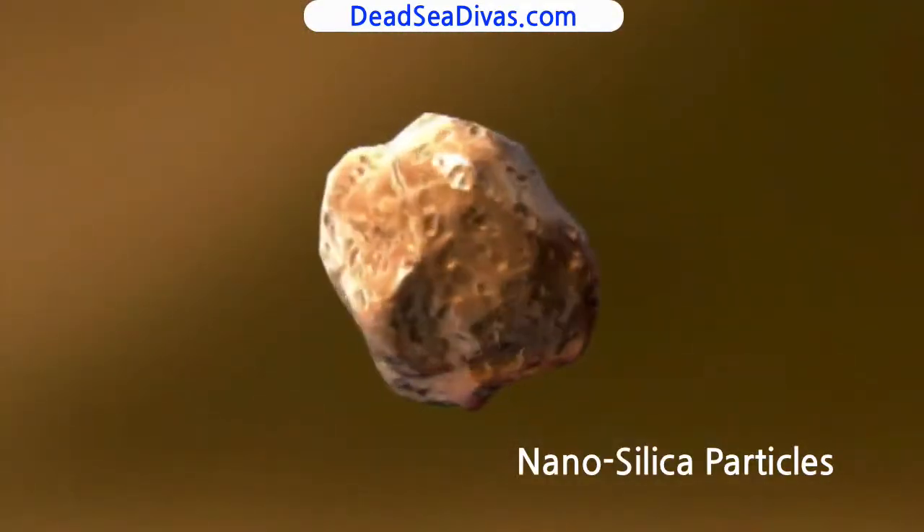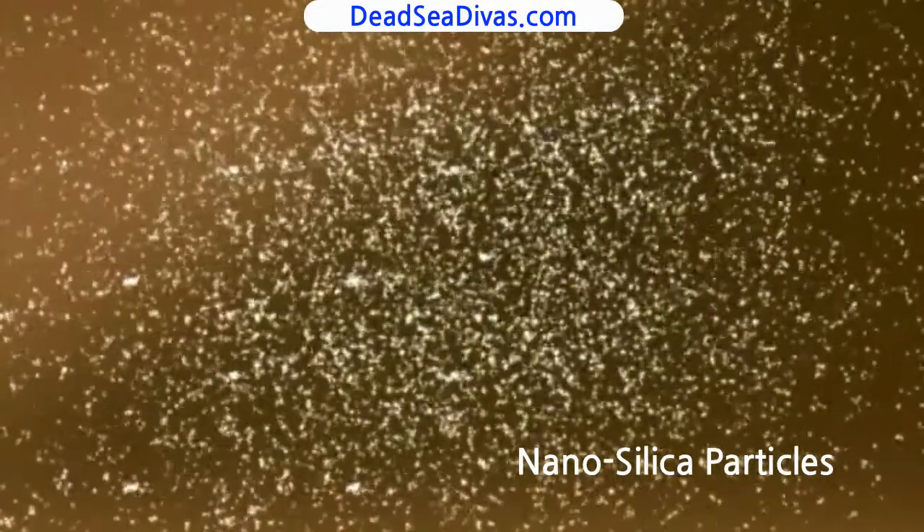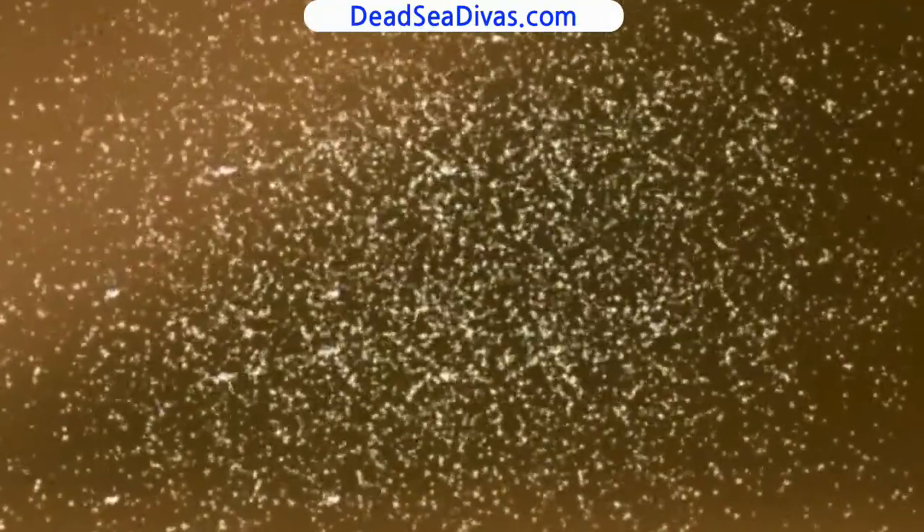What the scientists did was they made this thing called recover matrix — it's a three-dimensional structure that you actually apply on the surface of skin. They have nano silica in this product, which allows the particles to attach to the surface and into the wrinkles itself.